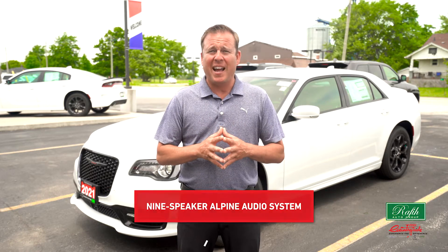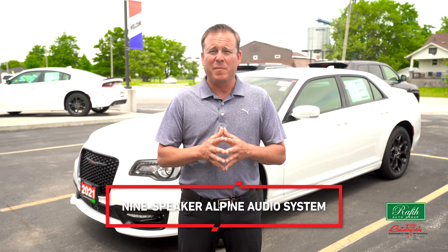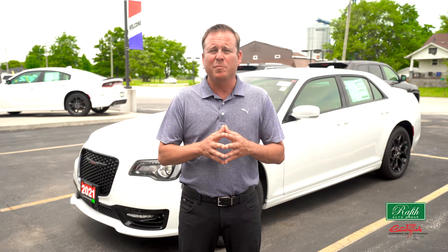The nine-speaker Alpine audio system is definitely going to make all journeys memorable for you. All you need to do is play your favorite song or a podcast while Apple CarPlay and Android Auto do the rest. The information system also comes with an integrated navigation system so that you are always on the right track.